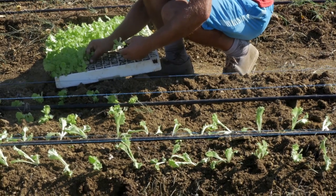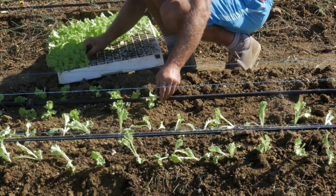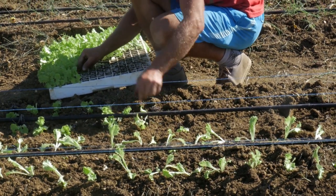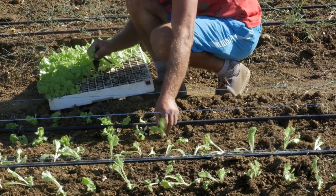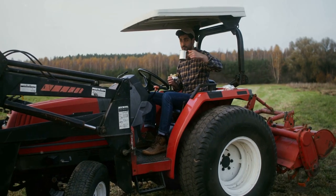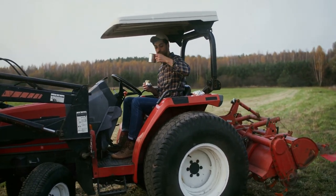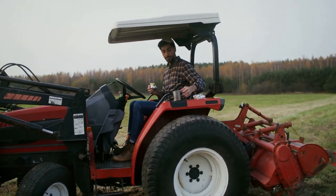Third, start small. Implement one or two changes at a time — this could be as simple as planting cover crops or setting up a more efficient irrigation system. Don't try to do everything at once. It's important to pace yourself and make gradual improvements. Reflect on your progress and adjust your strategies as needed. Remember, every step you take towards climate-smart agriculture is a step towards a more sustainable future. Celebrate your successes, no matter how small, and stay committed to continuous improvement.